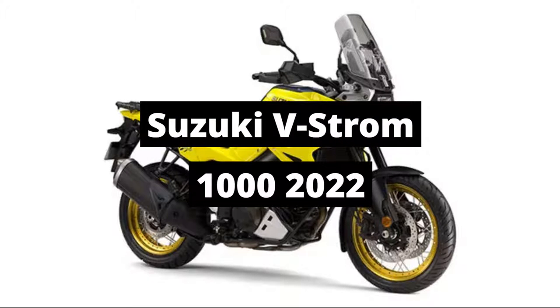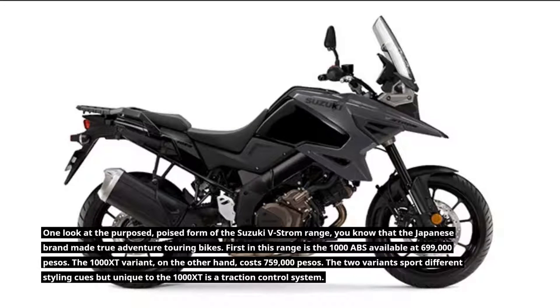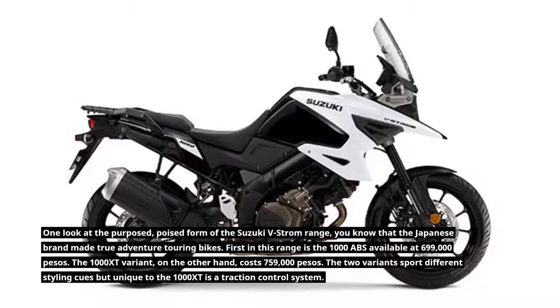Suzuki V-Strom 1000 2022. One look at the purposed, poised form of the Suzuki V-Strom range, you know that the Japanese brand made true adventure touring bikes.